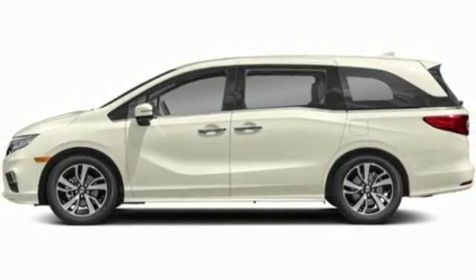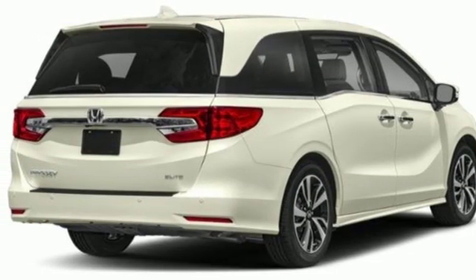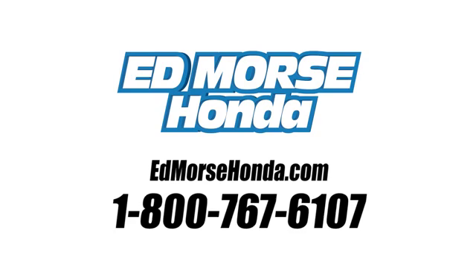Honda's created some of the most admired vehicles on the planet. See what it can do for you when you take it for a test drive. Call us today at 1-800-767-6107. For value and for service, it's Edmarsh.